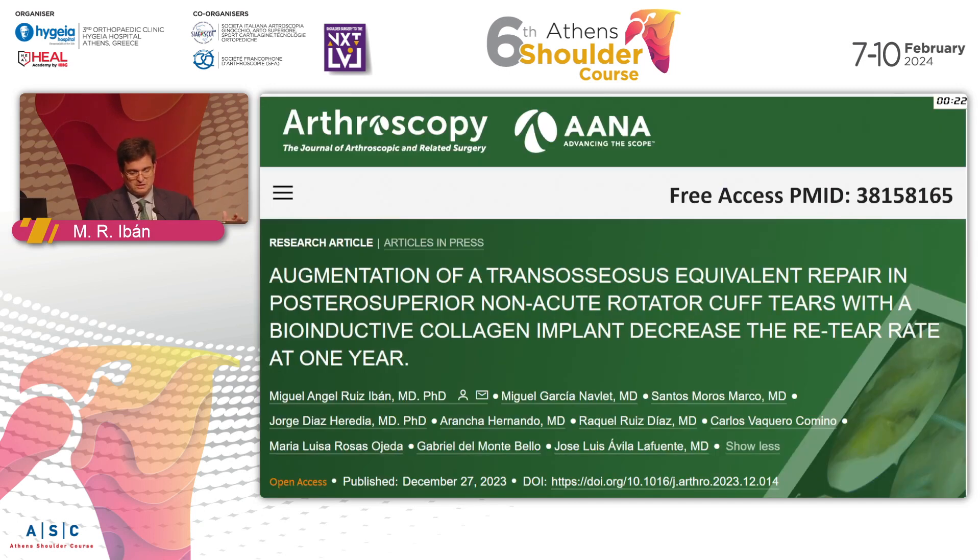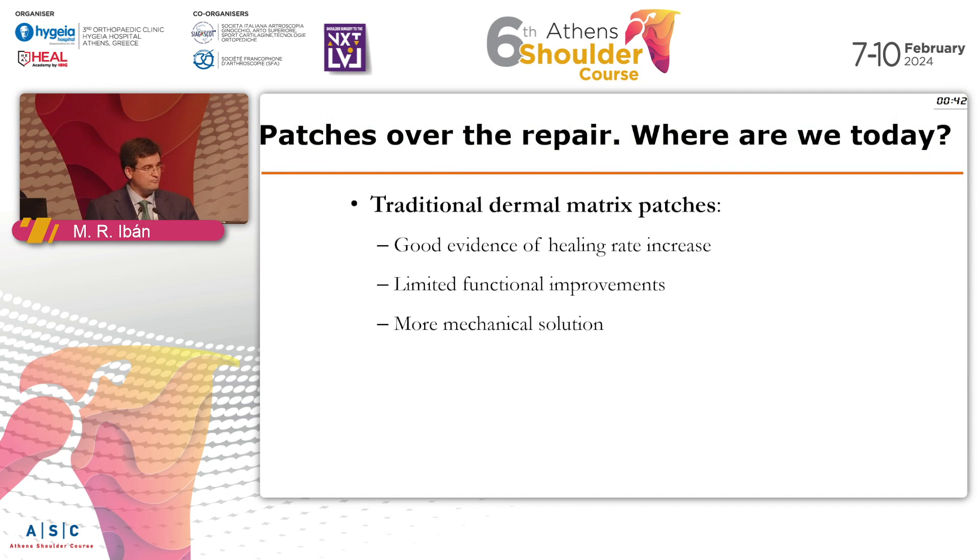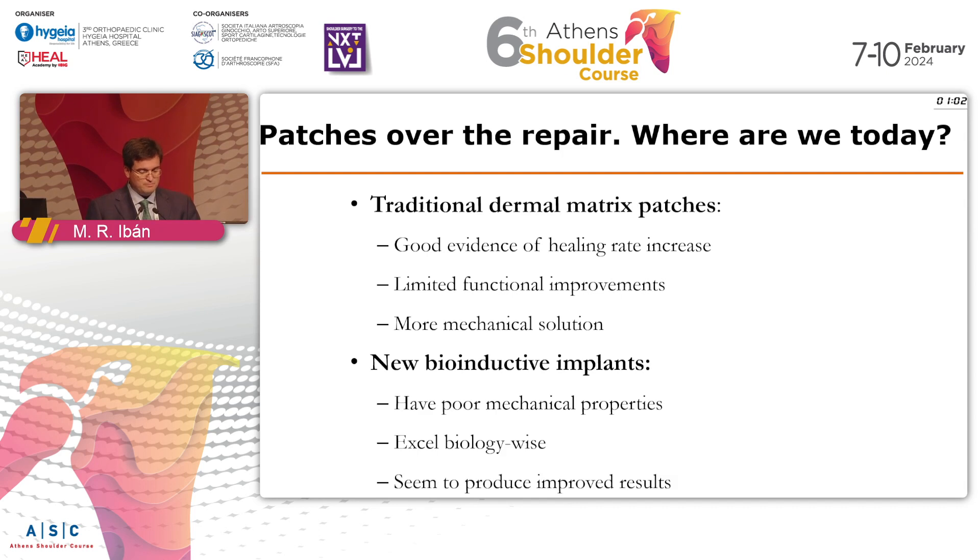There is a lot of data in the study. It was a large study, just published in Arthroscopy as free access, so please download it and have a look. To conclude, where are we today in 2024? Traditional dermal patches have good evidence for increasing healing rate, but without much functional improvement — they are more of a mechanical answer. If the problem in your patient is mainly mechanical, this is probably the answer. The newer bioinductive implants have very poor mechanical properties but excel biologically, and from the results of my randomized controlled trial, they seem to produce improved results. Thank you.